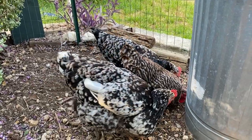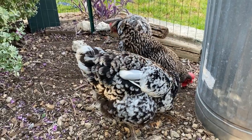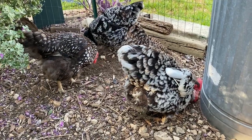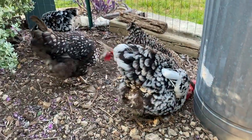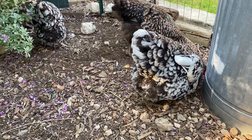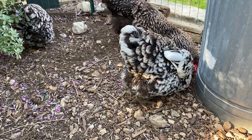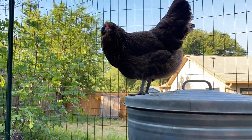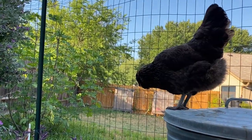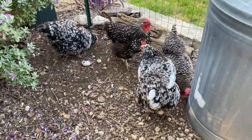With impacted crop, you have a slightly different problem because what they have eaten has basically gotten hard — not hard like a rock, but firm to the point that it's jamming up that crop so it can't go down through. With impacted crop, you can do those same things: isolating the bird, putting them in a calm place, giving them apple cider vinegar in their water, giving them garlic in their water. There's no risk to doing that — there's zero chance that's going to hurt your bird. So you could do that with impacted crop as well.